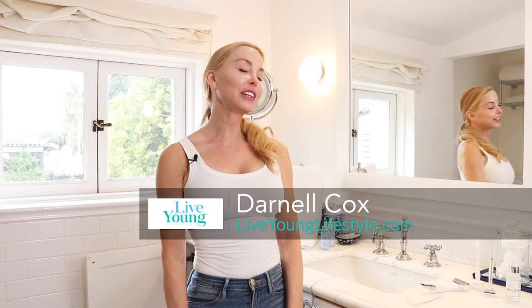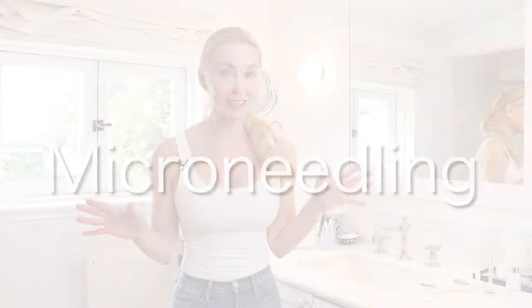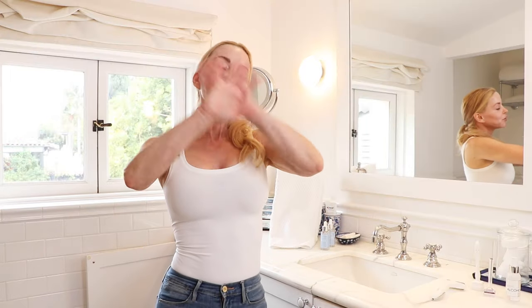Hi, I'm Darnell Cox with Live Young Lifestyle, and today I'm doing an update on microneedling. If you've been following me at all on social media, you know that microneedling is a big part of my weekly skincare routine.